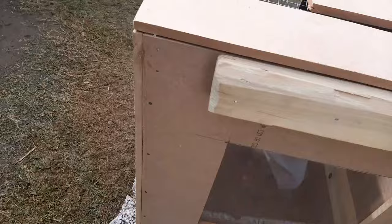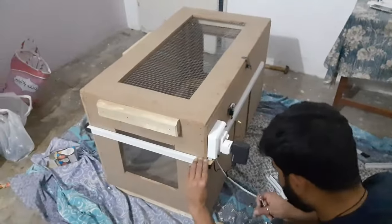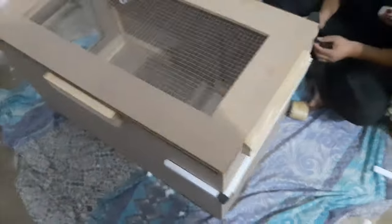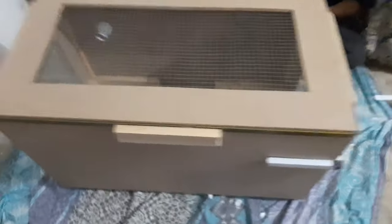Health and Well-Being: Brooders contribute to the health and well-being of hen chicks by protecting them from external elements. Through regulated temperature and protection, brooders stimulate healthy growth and development in hen chicks.